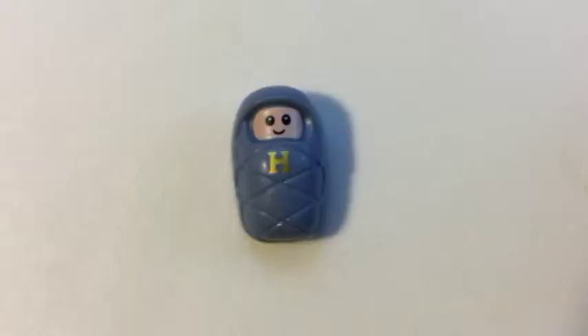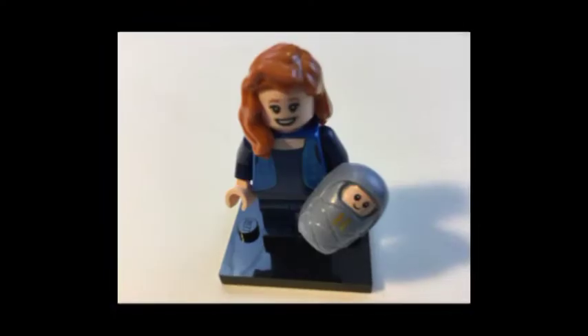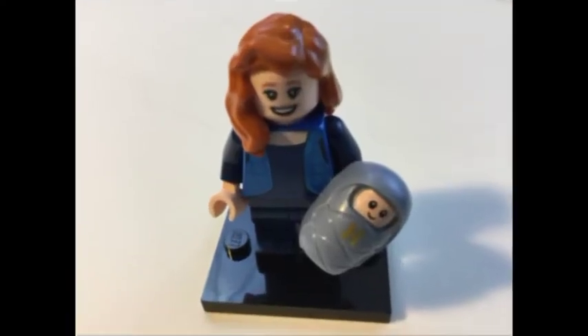The first thing that popped out of this one was a little tiny baby. So is this Harry's mom? She's got a blue vest, she's got red hair, and she's got a baby. So I have two Griphooks, Moaning Myrtle, a random Weasley twin, what is perhaps Ginny Weasley, and Lily Potter with baby Harry. And I have exactly two more to open.